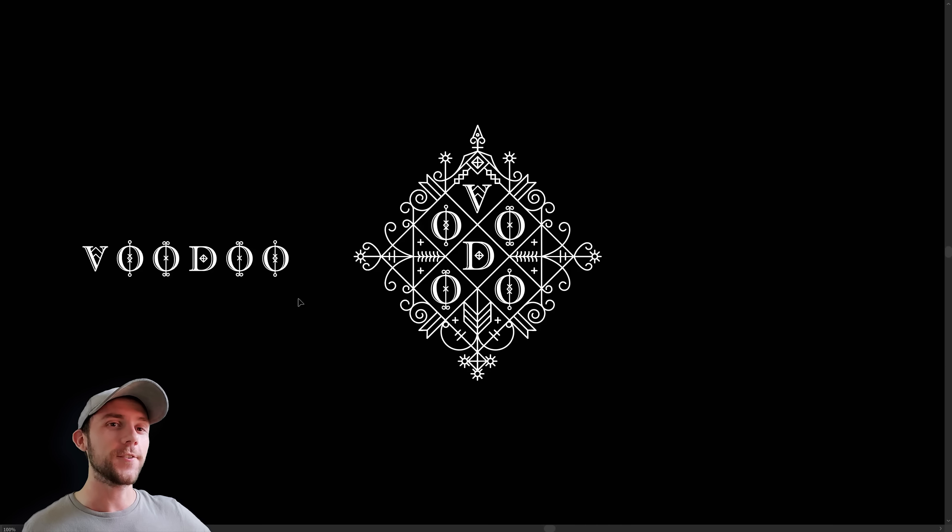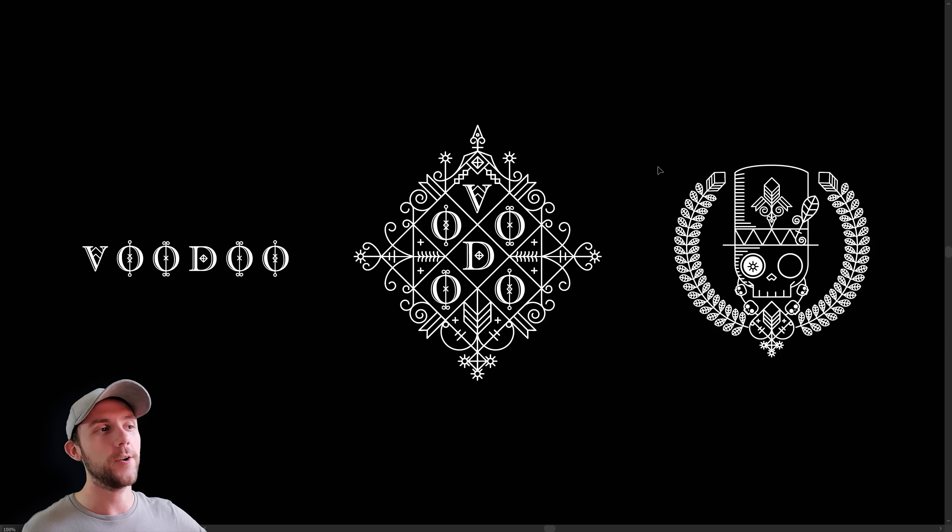Not only do they have this logo, but they also have this version which they use anytime they need the logo in a horizontal format. And if that wasn't enough, they also have another version that looks like this. And in case you didn't know what this represented, this skull and top hat character is known as the Baron Samedi, and that's a very common symbol found in Louisiana voodoo — mainly represented by a white skull and a black top hat.